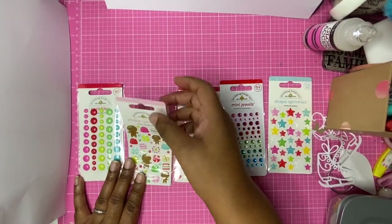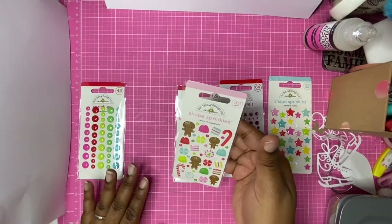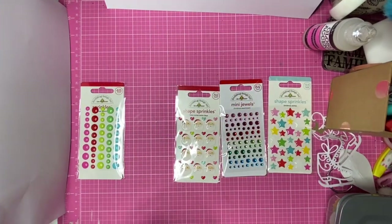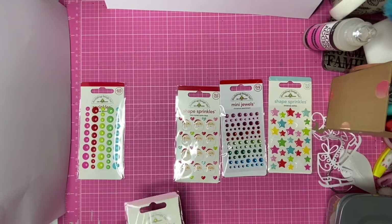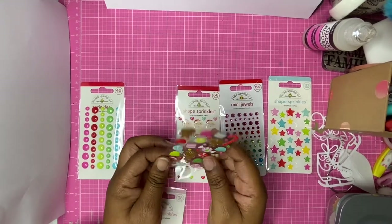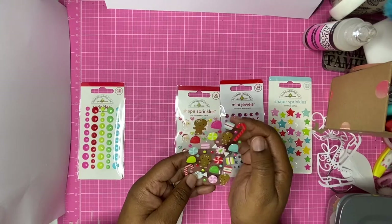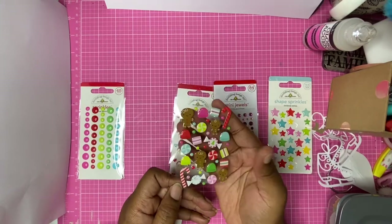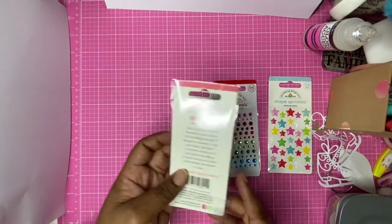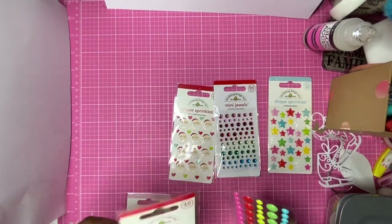So we have the Visions of Sugar Plums, which are these beautiful little gingerbread embellishments — I should really take them out of the packet. They feel really hard and they call them shape sprinkles, which is a really good explanation for them. They're shiny and super super cute with lovely bright colors — I just think they're really lovely.